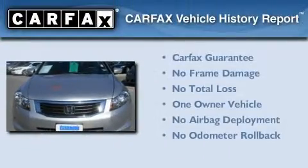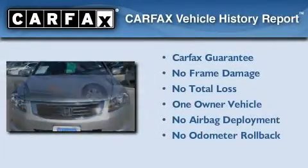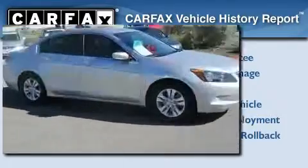This Honda has had only one owner, and it qualifies for the Carfax Buyback Guarantee. We hope you found this video informative.